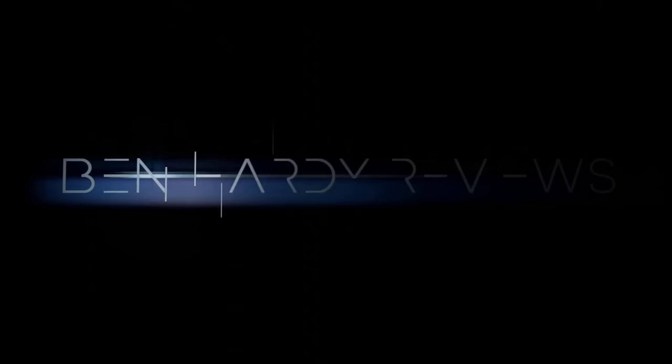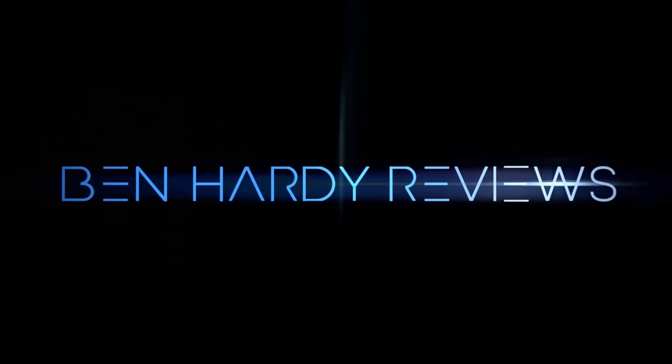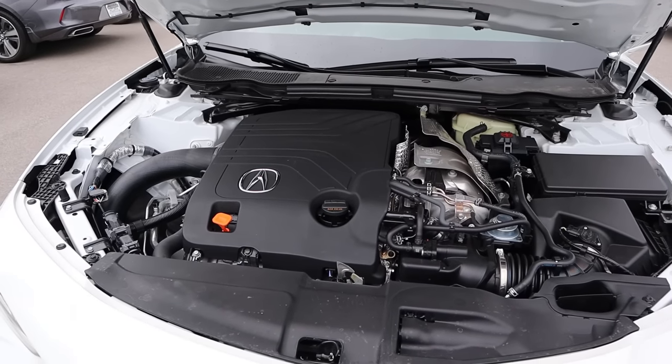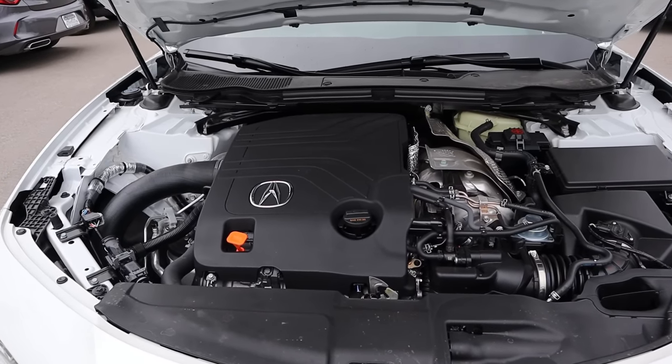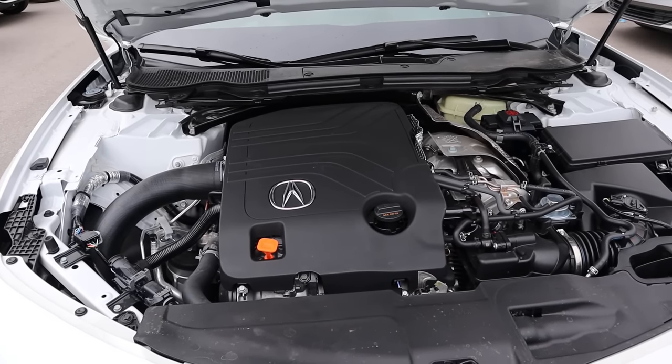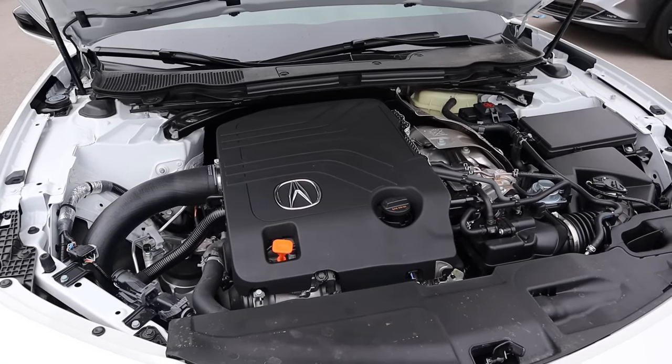On a side note, if you want to save time and money the next time you purchase a car, there's a link to my car buying guide in the description down below. Powering this is a turbocharged 3-liter V6 that goes through a 10-speed automatic transmission. Fuel economy is 19 around town and 25 on the highway, with power of 355 horsepower and 354 pound-feet of torque.